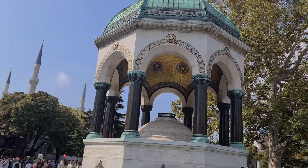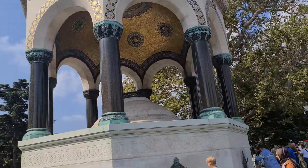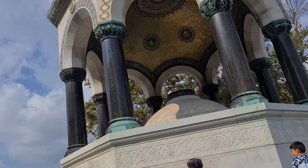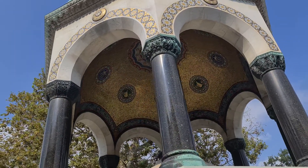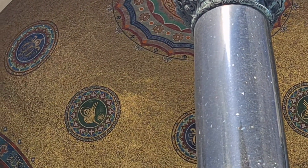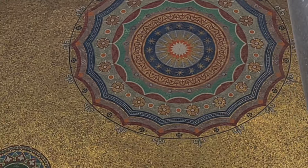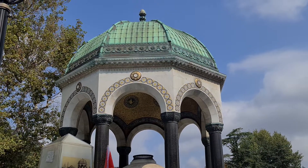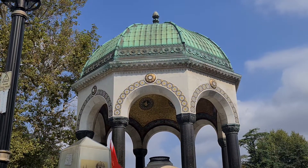This is the fountain called the German Fountain. It shows the friendship between the German and Ottoman Empire. When the German representative came to Constantinople, they built this fountain to show their friendship. Look at the dome — it's so beautiful from the inside. It was built in 1898 to commemorate the visit and show the friendship between the Ottoman Empire and German Emperor Wilhelm II.